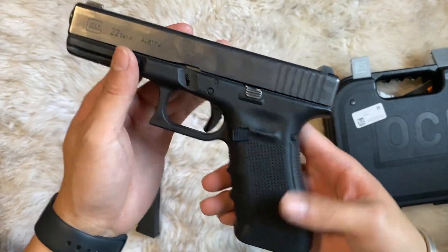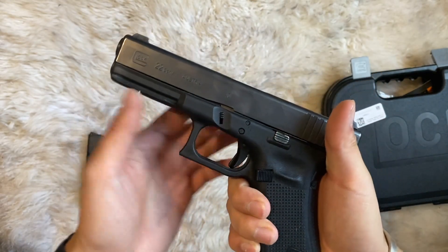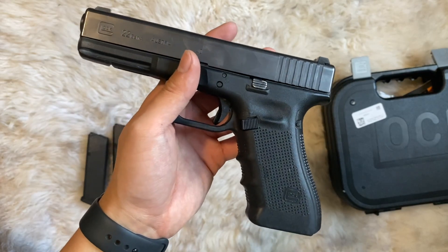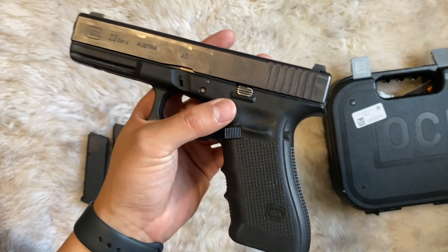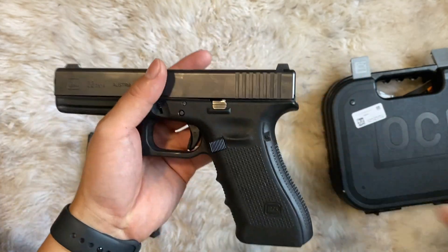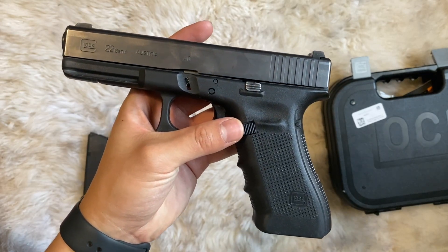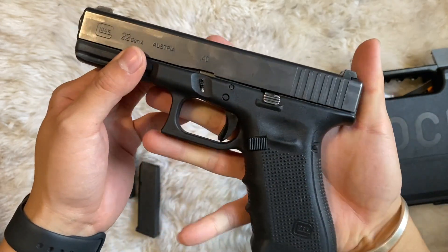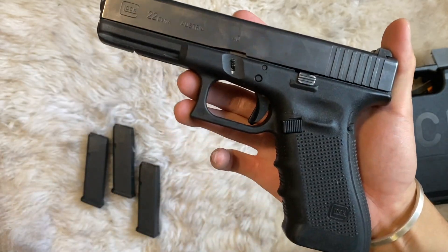I was at the range with this yesterday. People say .40 is snappier, more aggressive, less capacity — you can argue that in the comments. I just wanted this for fun, like a cheap beater. I can throw it in my gym bag, use it as home defense if I don't want to risk losing one of my nicer pistols to an evidence locker. There's so many things you can do with this.